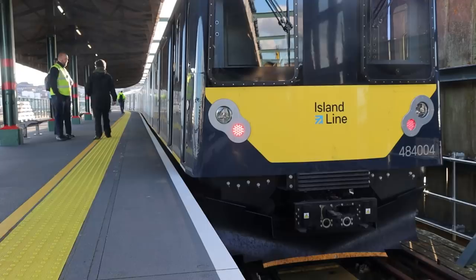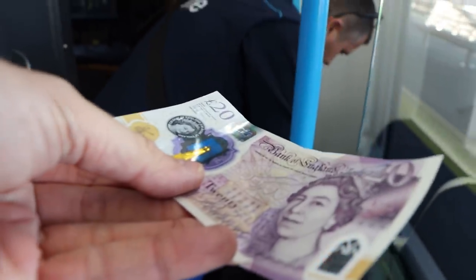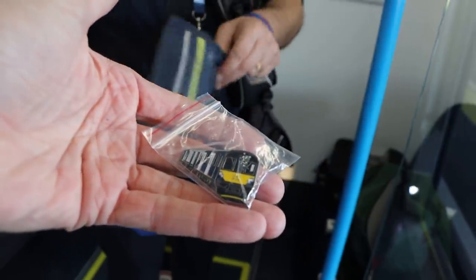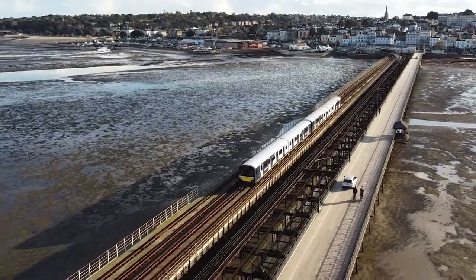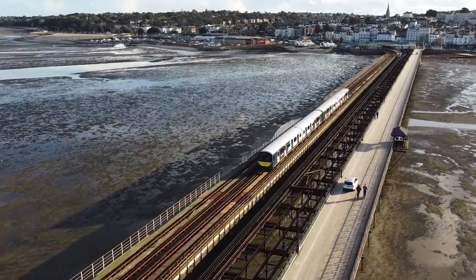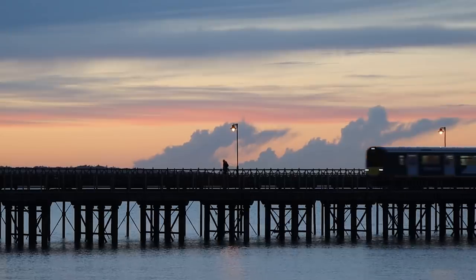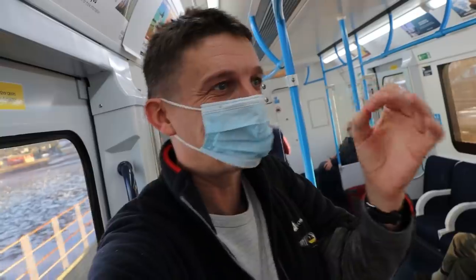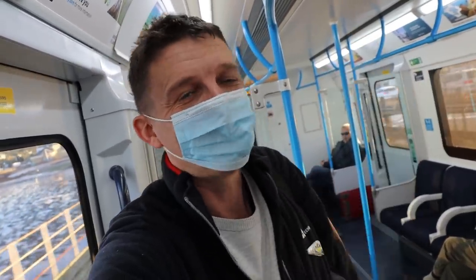At Ryde Pier Head there's just enough time to buy myself a souvenir. And that is it. Martin, we're going to stick around and get the dramatic dusk shot with the drone. That is the new Class 484 Island Line here on the Isle of Wight — old D-stock tube trains. They're awesome. Come visit the Isle of Wight and ride the new trains. See ya!